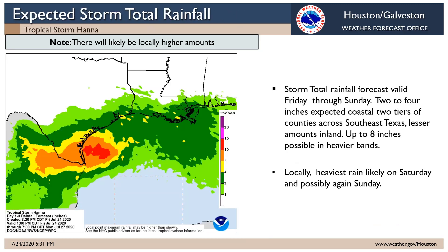Storm total rain — not much change in this graphic for our area since our most recent briefing. We're looking at two to four inches of rain in those dark green areas, perhaps locally up to eight inches in any heavier bands that move into southeast Texas. Notice the large area of six to ten inches, even greater than ten inches of rain down the coast closer to the track of the storm.